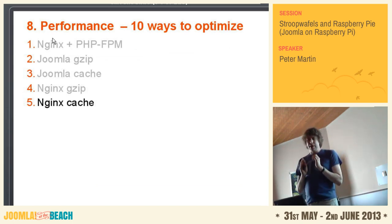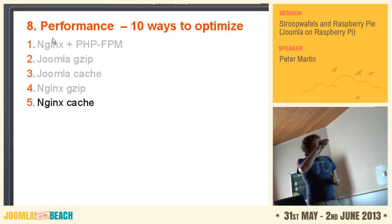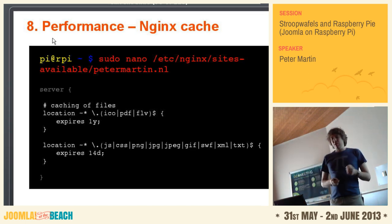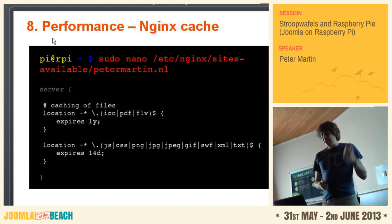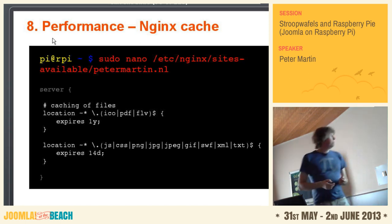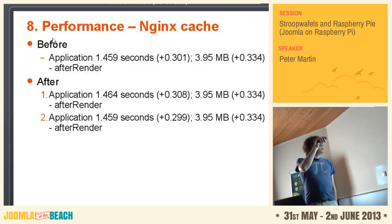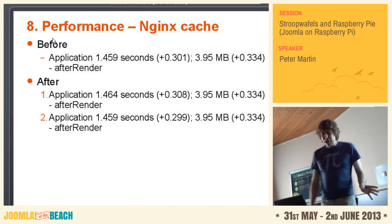Cache — you can also do some caching in the web server itself. Open your configuration file and put things like: PDFs, FLVs, etc. I want to cache them for a year, and images for 14 days or so. Just try stuff like this. On my regular Joomla website I tested it and it became just nothing — no influence.